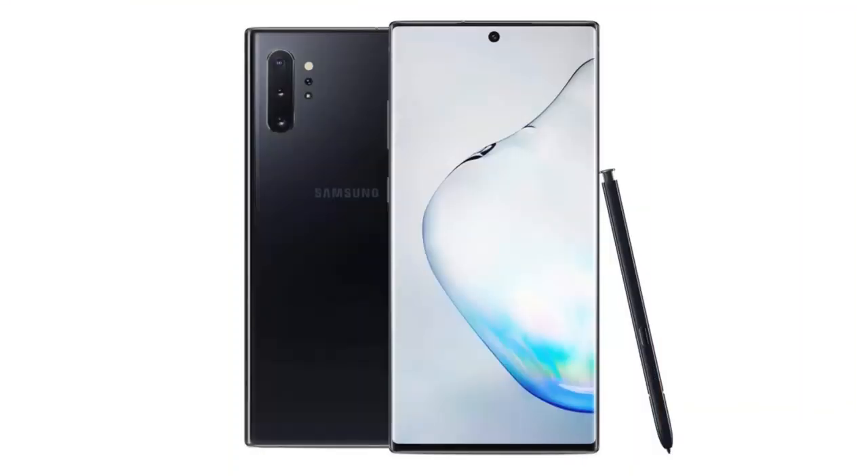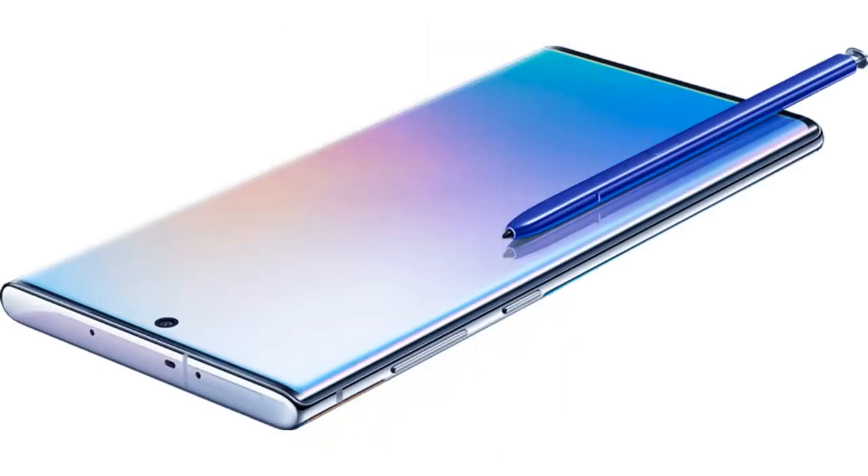I might as well start at the top. The top flagship phone in 2019 is, drumroll please, the Samsung Galaxy Note 10+. On this phone, you get a great Samsung screen, amazing build quality, top of the line specs, a great camera, and to top it all off, an S-Pen. Of course, this is a super expensive phone, but if you're just looking for the all out best experience you can get, this is the phone for you.